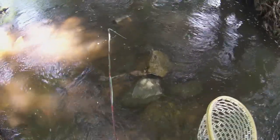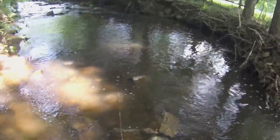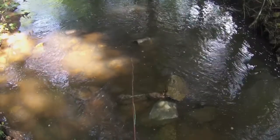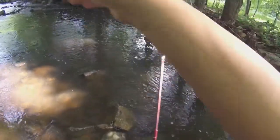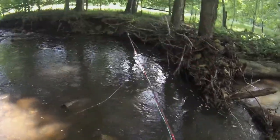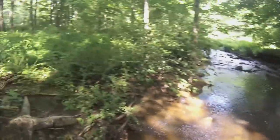I thought that was the biggest trout I'd ever caught in my life, but that was a sunfish guys. If I had a ruler that would have easily won Skillful Angler of the Year — that was insane. Let's see if I can catch another one.